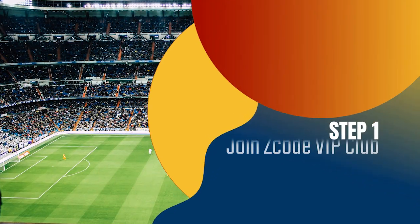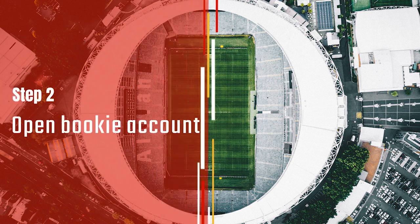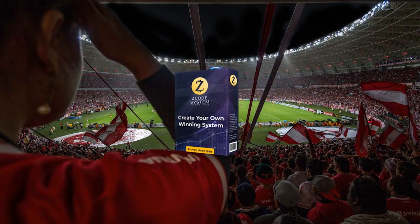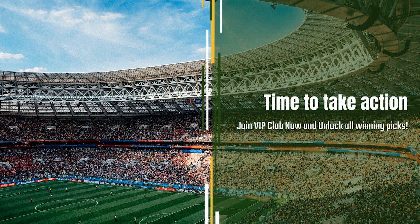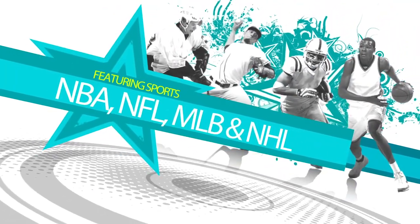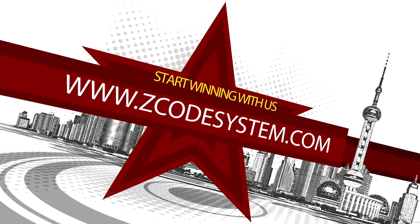So here is your action plan. Step 1: Join the private club. Step 2: Get your account ready with the recommended bookie. Step 3: Follow the easy expert systems on sports you like. Step 4: Profit. Easy. And we've done it for over 12 years now. So what are you waiting for? Now it's time for you to take action. Join the group, and I will see you on the other side.